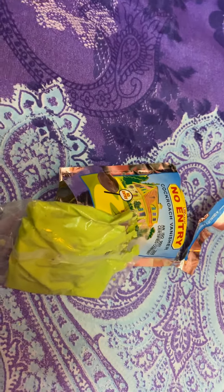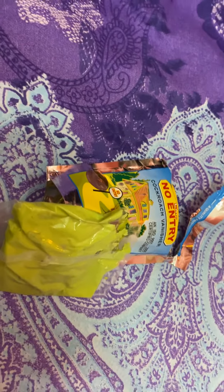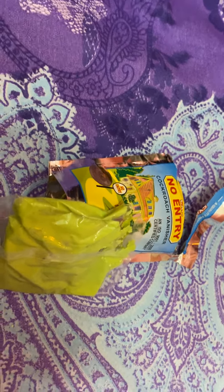Hi Friends! Today I have bought a new product that is called Exit No Entry Cockroach Vanisher. You will usually get this in and around the stores for around 75 rupees. This is a herbal based product which actually helps you to reduce the number of cockroaches that are in your house.